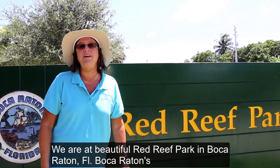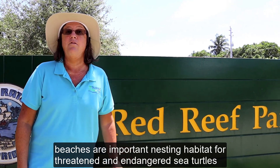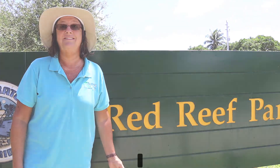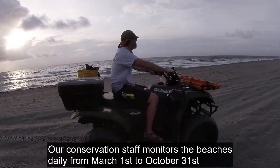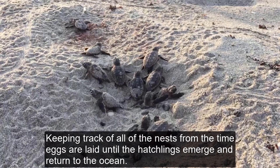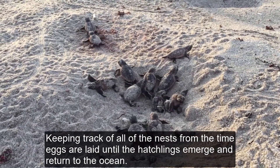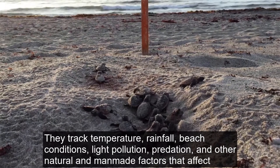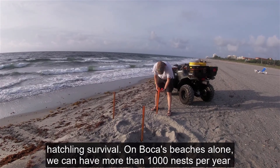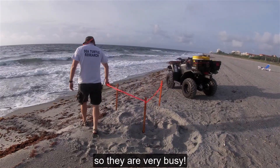We are at beautiful Red Reef Park in Boca Raton, Florida. Boca Raton's beaches are important nesting habitat for threatened and endangered sea turtles, such as the loggerhead, the leatherback, and the green sea turtle. Our conservation staff monitors the beaches daily from March 1st through October 31st, keeping track of all the nests from the time the eggs are laid until the hatchlings emerge and return to the ocean. They track temperature, rainfall, beach conditions, light pollution, predation, and other natural and man-made factors that affect hatchling survival. On Boca's beaches alone, we can have more than a thousand nests per year, so they are very busy.